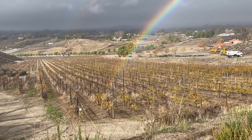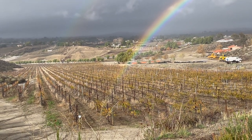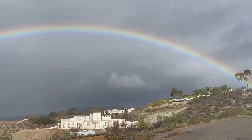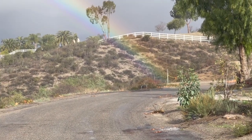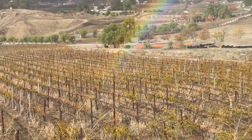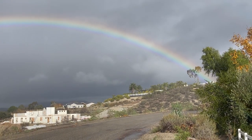Oh my God, I can touch it! I've never had a rainbow in front of me where it's right at my feet. I can see it right in front of me — the end of the rainbow is right here. This is just unbelievable. There it was, the beginning and the end of the rainbow right at my feet.